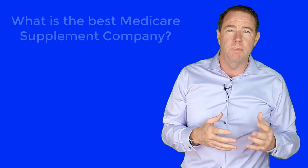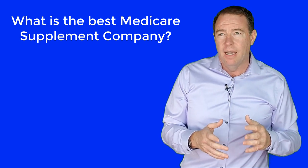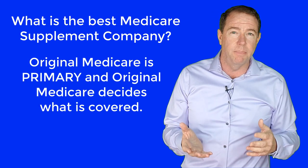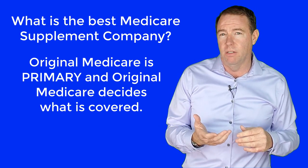When I am contacted by new clients, they inevitably ask which Medicare Supplement company has a great reputation for paying claims. The answer I give is usually confusing to them. I tell them the Medicare Supplement company you choose makes no decision on when to pay a claim and when not to pay a claim. The reason it is confusing is because usually they have had traditional non-Medicare health insurance for much of their lives.